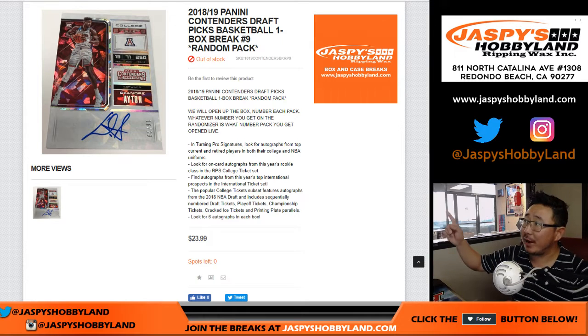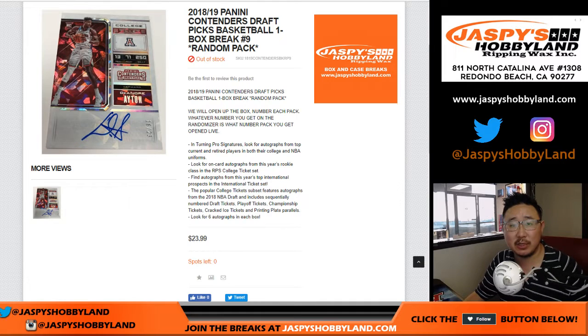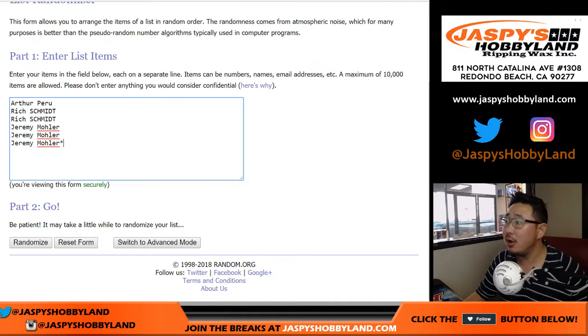Hi everyone, another box of the brand new 18-19 Panini Contenders Draft Picks Basketball. One box, random pack break number 9 from jazzpiecehobbyland.com. Big thanks to Arthur, Rich, and Jeremy33 for getting into this one.